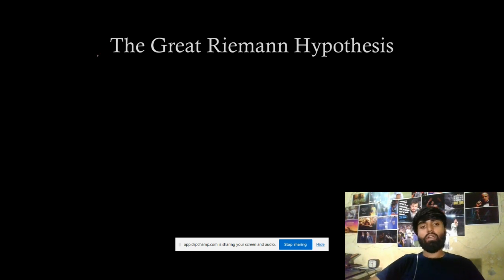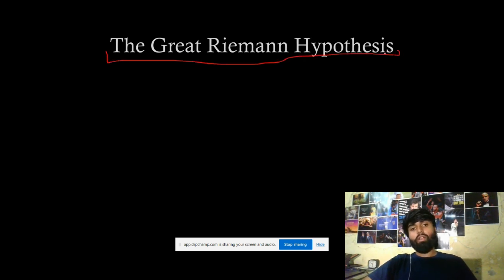Hi everyone. In this video we're going to talk about one of the most important problems in mathematics, which is the great Riemann Hypothesis. It is a hypothesis based on a function called the Riemann zeta function. It's a millennium problem, which means if you solve this problem you will get a million dollar check from the institute of mathematics.